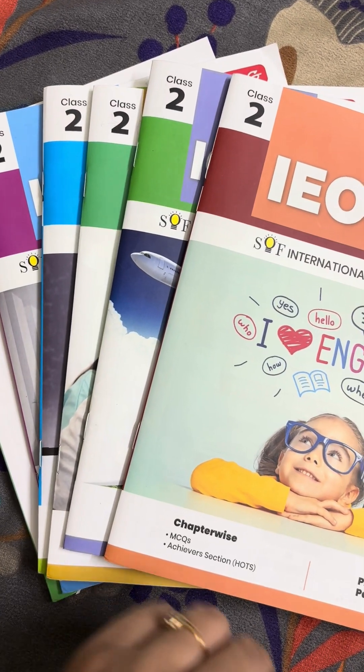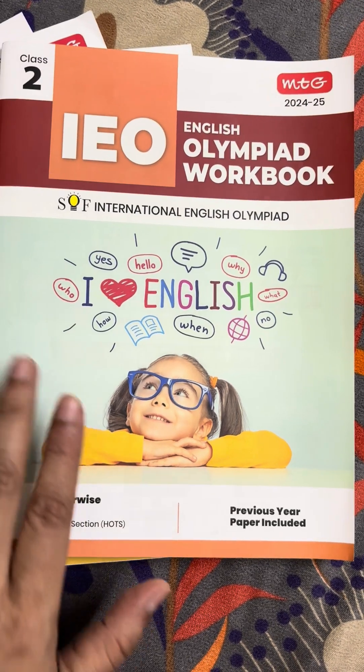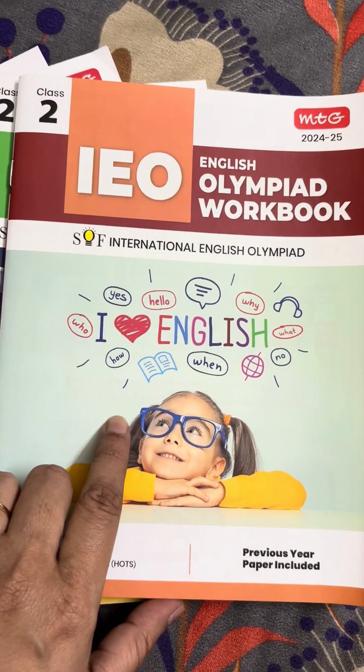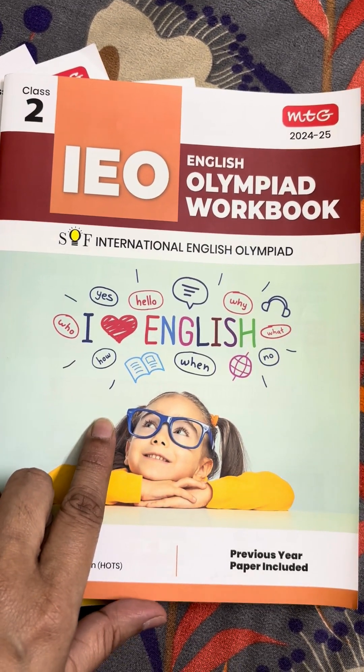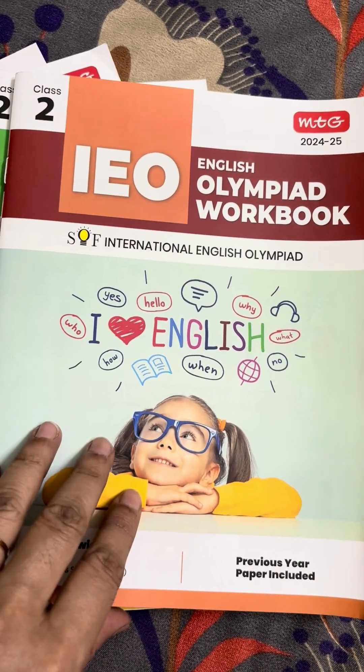There are many books for Olympiad preparation, but these MTG books are very good. These are for Class 2 — total six workbooks are available for Class 2.